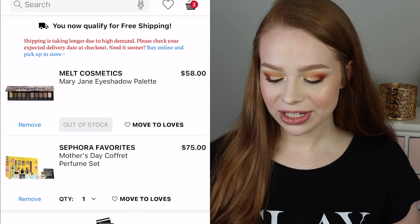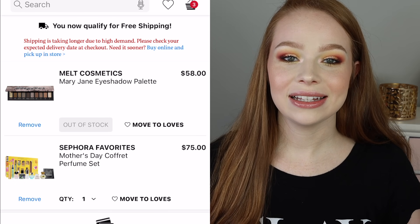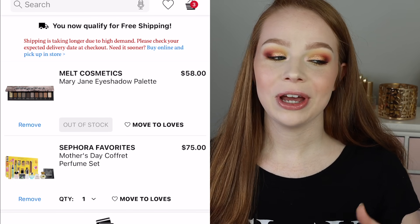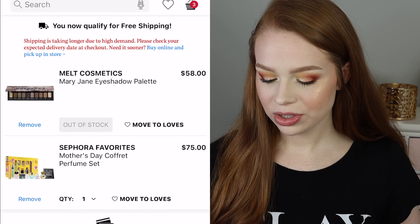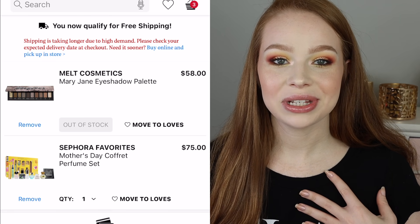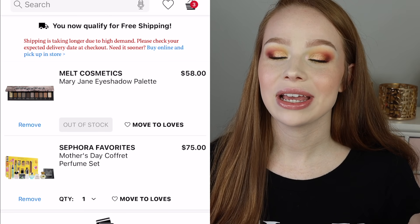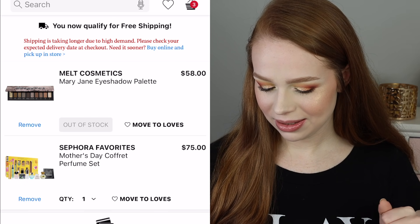The Melt Cosmetics Mary Jane eyeshadow palette is out of stock, and I was still slightly considering getting that. I've seen some people hating it and some people saying it's actually really good. I think the color story is beautiful, but it's out of stock — so that makes my choice easier. I was thinking if I could get it on sale it might be worth it, but not now.